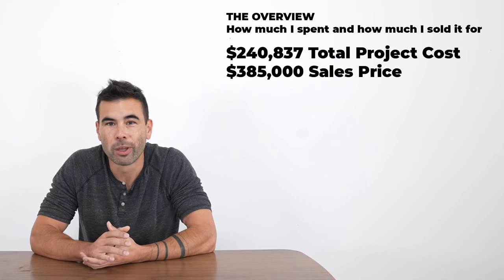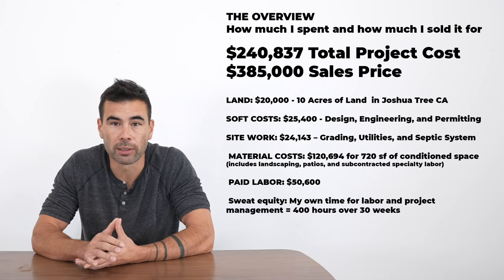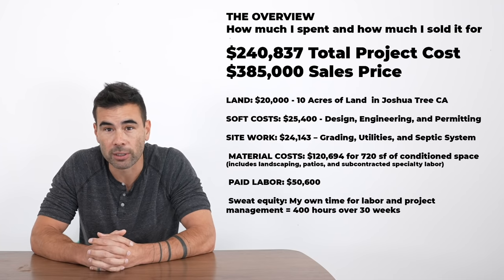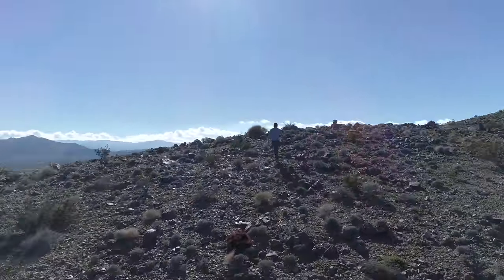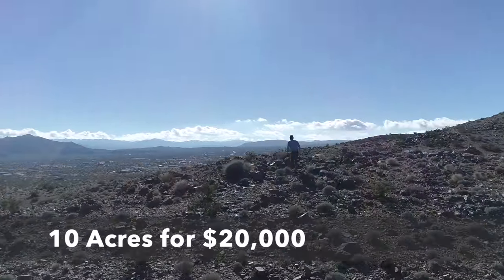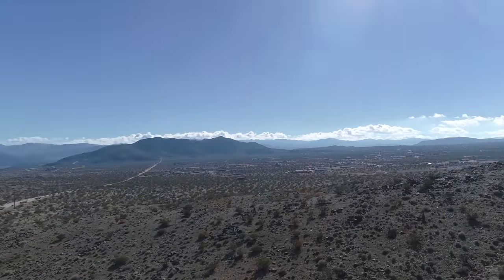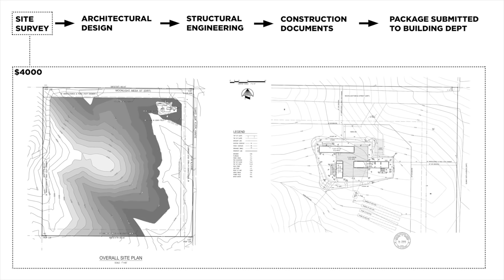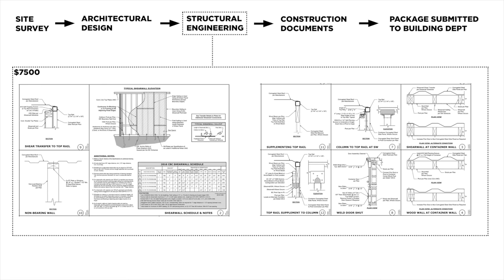Let's start with the overview. We had a total project cost of just over $240,000 and a sale price about a year and a half later of $385,000. I was developing on raw land, so I had costs beyond simple construction. I spent $20,000 for 10 acres of land, and $25,000 on soft costs for design, engineering, and permitting, since I was creating a design from scratch with unique engineering for shipping container requirements.